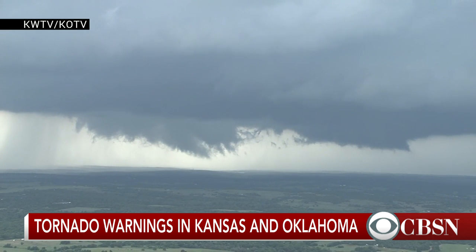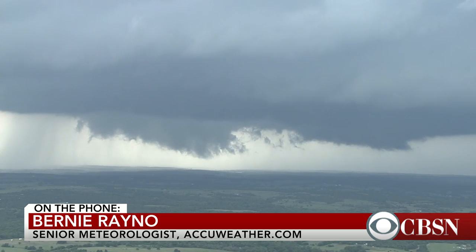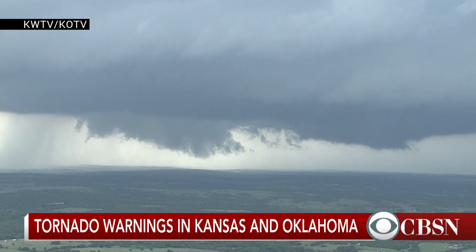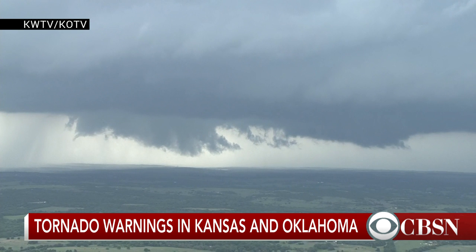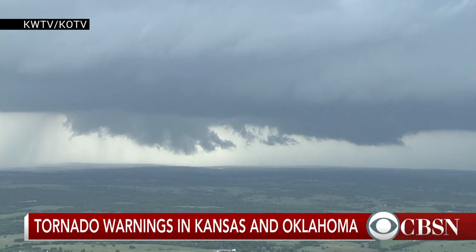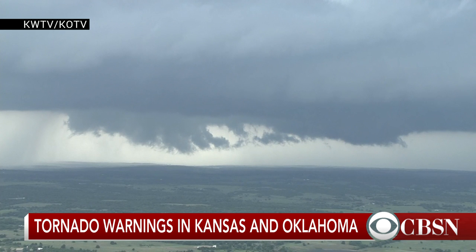So explain to our viewers — I guess the biggest question is right now, we're entering into this sort of peak season out there in the plains where tornadoes begin to hit from May to about June, according to NOAA. And why is that?